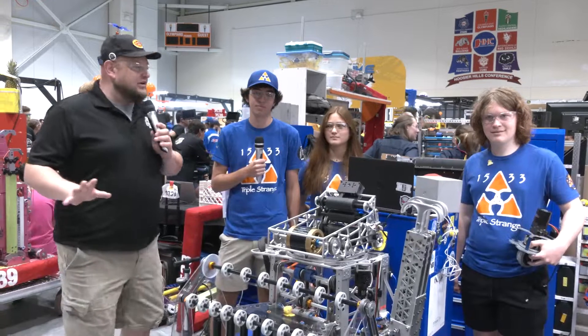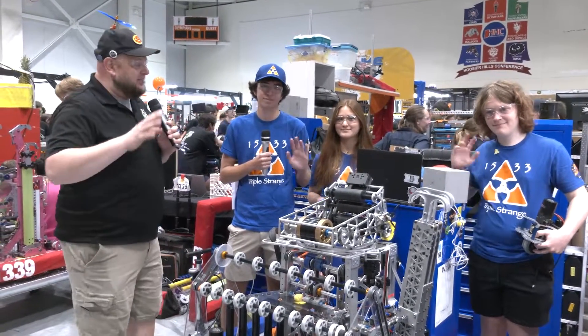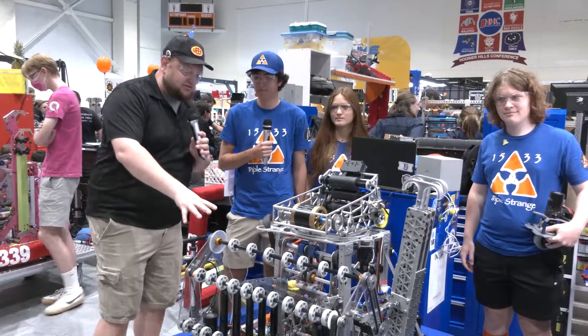Everybody, it's Tyler here at the 2022 Indiana Robotics Invitational, checking in team number 1533, Triple Strange. This is your North Carolina District Winners, finalists at championships as well. So very excited to talk about this robot.